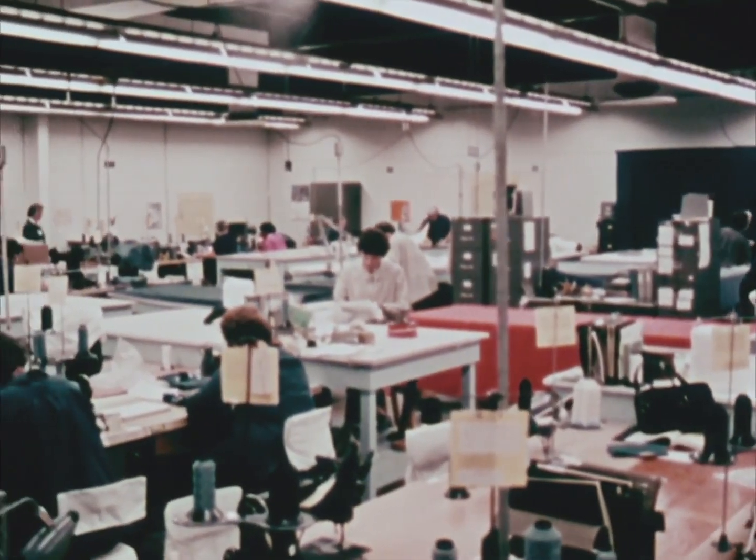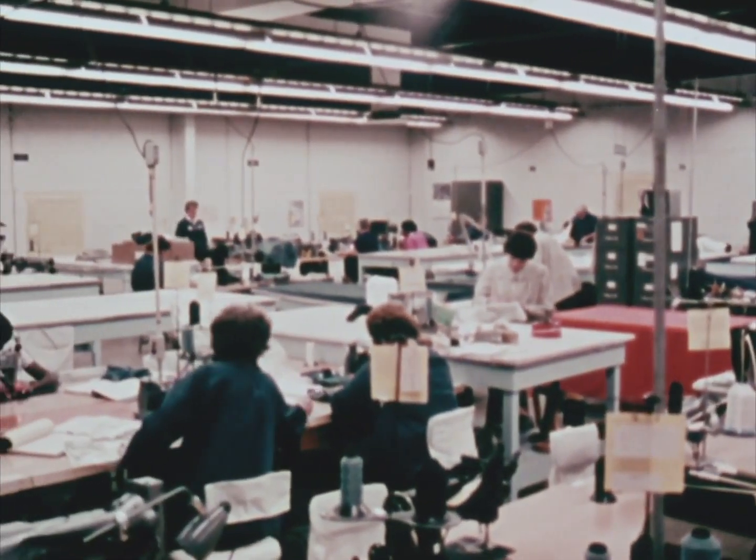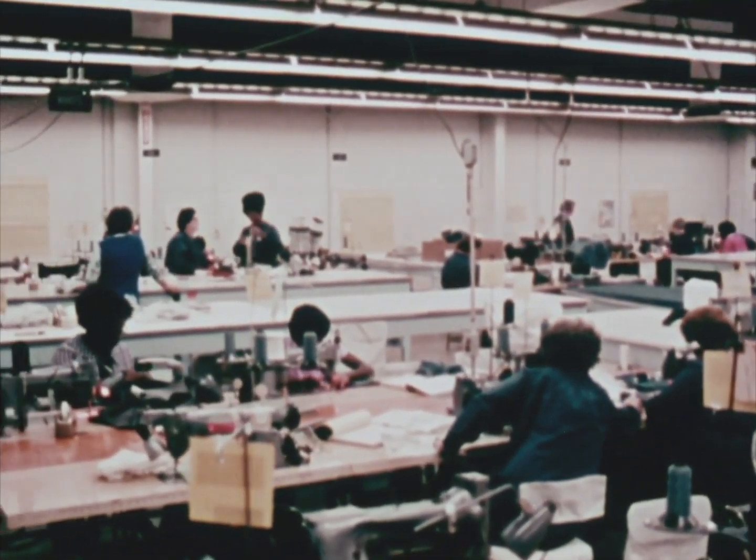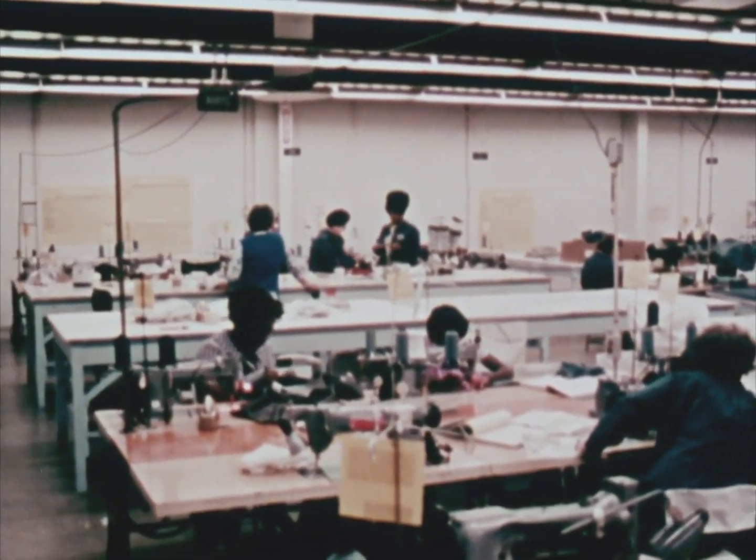This is where the suits worn by Apollo astronauts are sewn, cemented, assembled, and tested. ILC Industries in Dover, Delaware is where they put it all together.